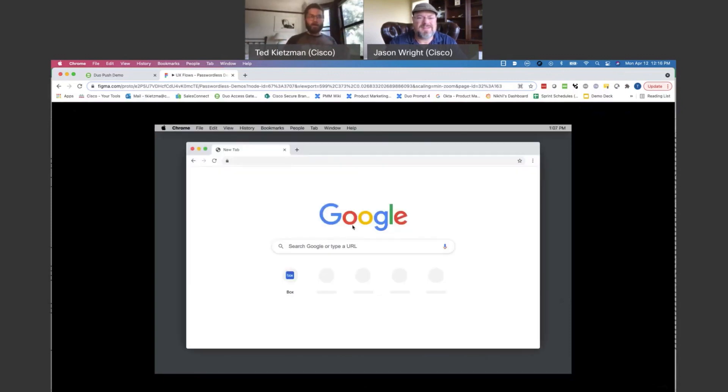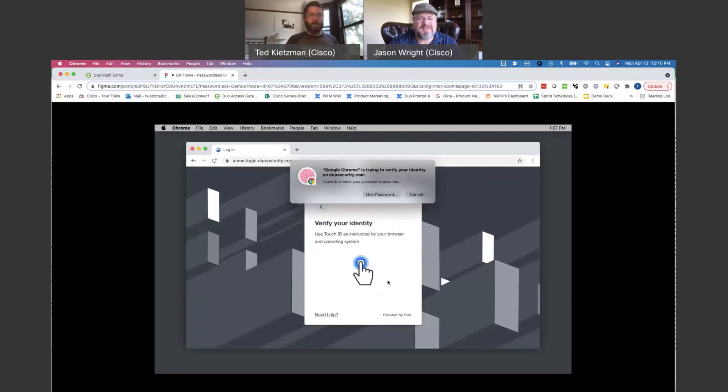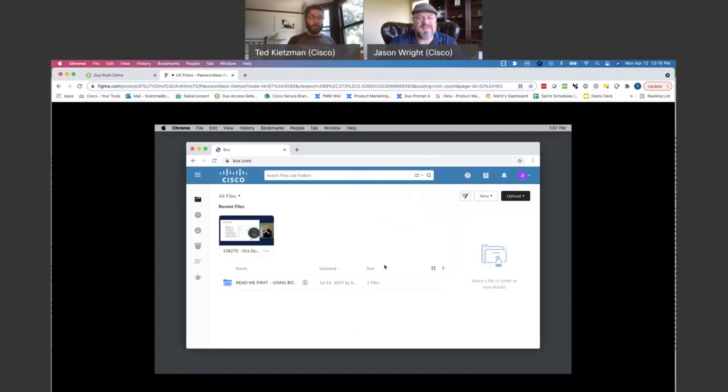Let me show you what logging in without a password would look like. Coming to a browser, you have a work application like Vox. Here, you just type in your username — there's no password field. You hit next, and you hit your touch ID on your computer, and you're through. That's it. Fastest demo in the West. It's a single gesture where you're just touching your touch ID.